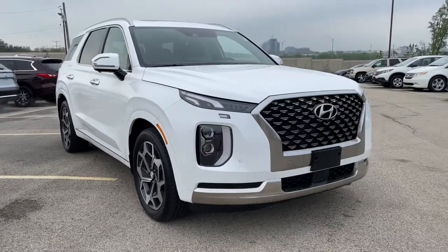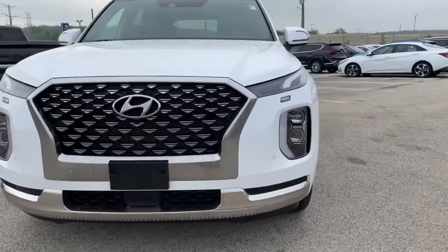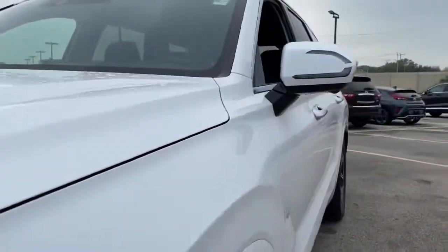You will love the features of this 2022 Hyundai Palisade. This vehicle still has fewer than 10,000 miles on the clock, so it won't last long.